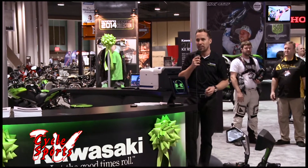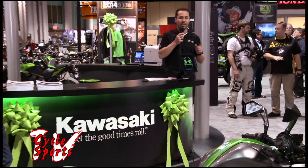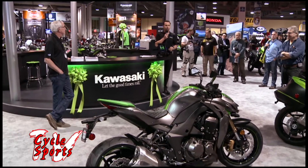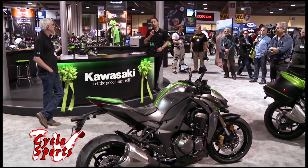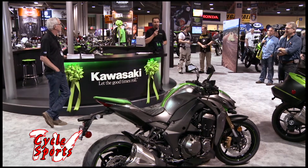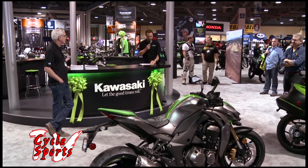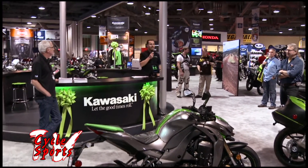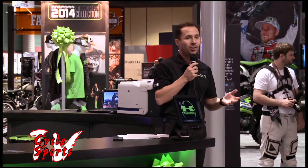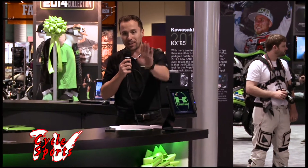The Ninja brand — in fact, exactly 30 years ago from one week from today, they introduced the Ninja 900 to the United States. So 2014 will celebrate 30 years of the Ninja brand, which has been one of their lifebloods in the industry. The Z is celebrating 40 years of history as well, and 40 years also on the KX brand.